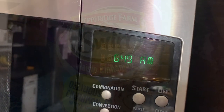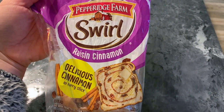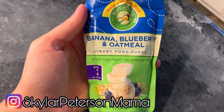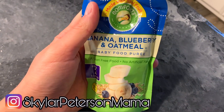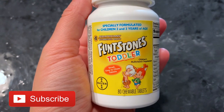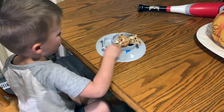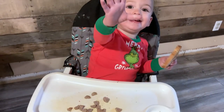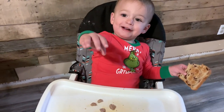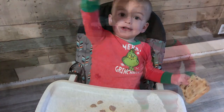Hey you guys, welcome back to my channel. It is morning for us and I'm going to be bringing you guys along for a morning in our life, showing you more specifically what I do with my toddler to help him learn. He is three if you guys are new, and I also have a one-year-old but I don't do a ton with him — I just kind of let him play.